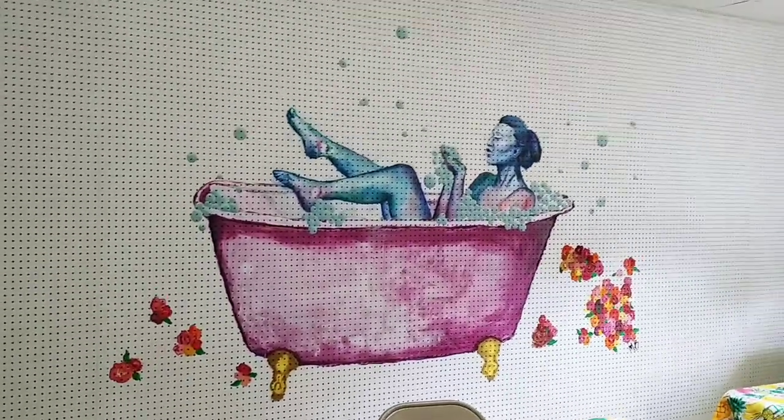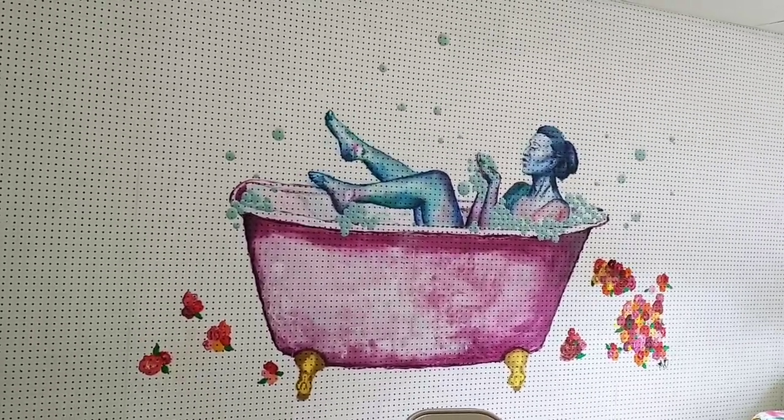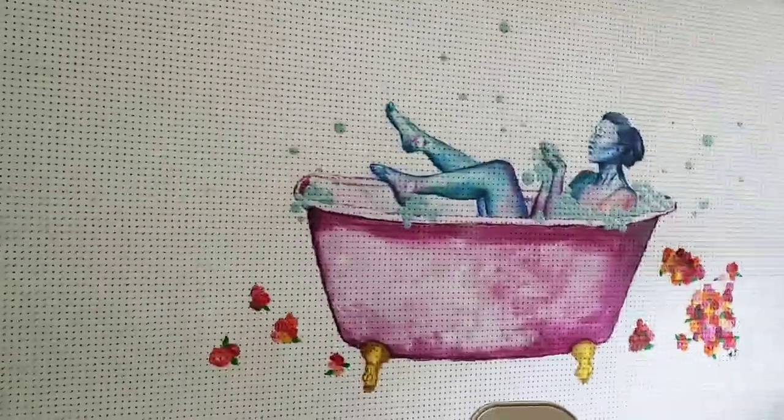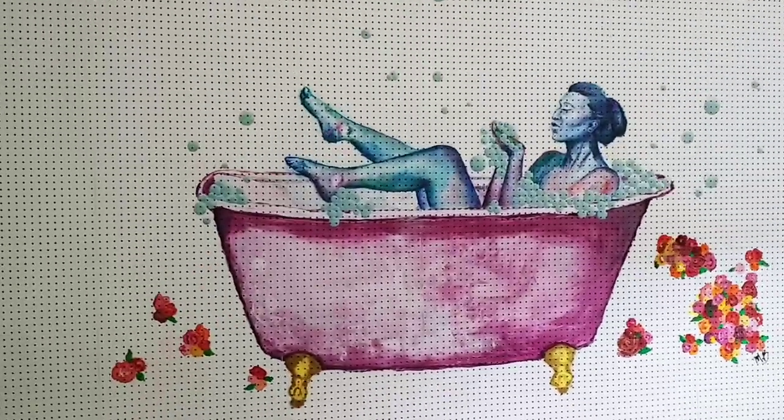There's the mural that Mellie painted for me. Mellie is my son's girlfriend, and she is an artist — as you can see, she's a very good artist. I absolutely love it.